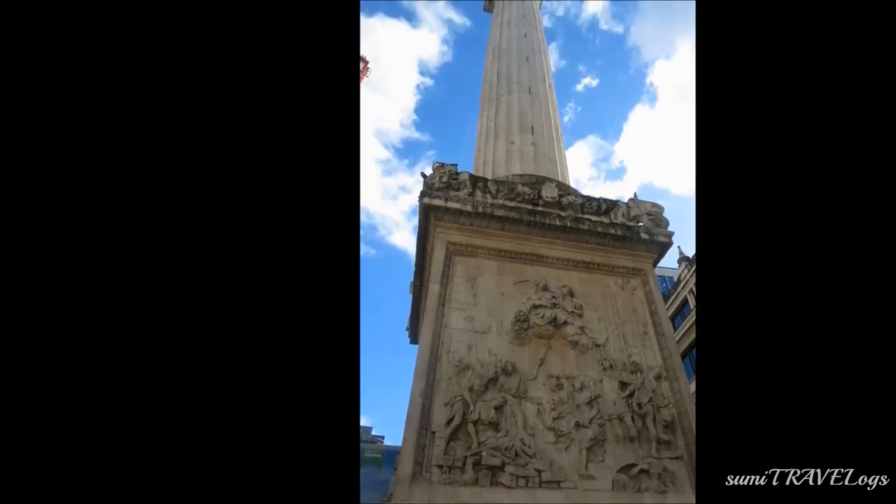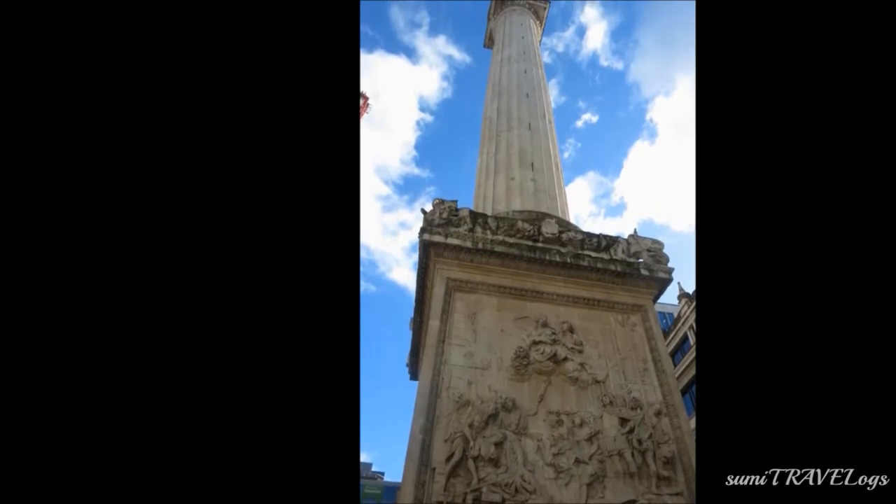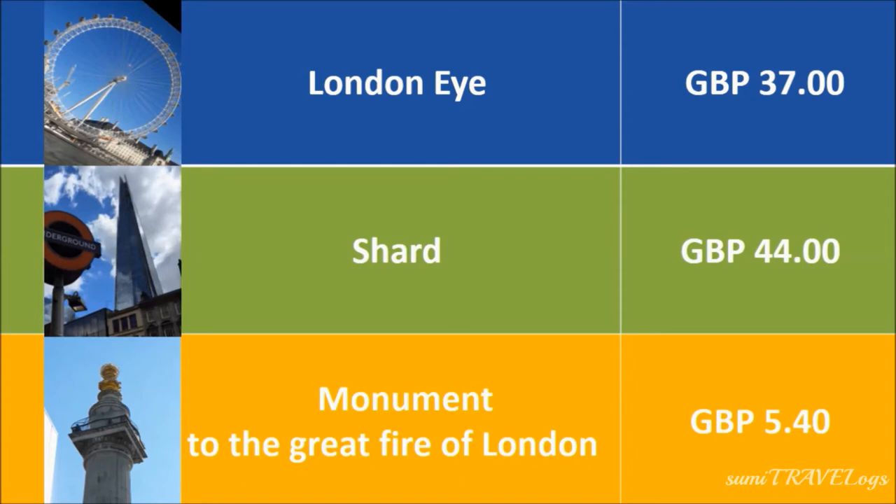The Monument has 311 staircases which you can climb to get a great view of London, though there is an entry price. Compared to the London Eye and the Shard, however, the Monument is quite cheap.